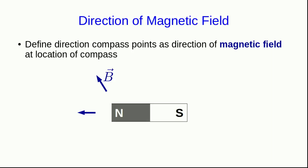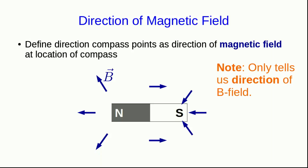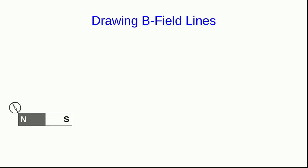Everywhere we place a compass near the north-seeking pole of our bar magnet, the field will point outward. The south-seeking pole of the compass is attracted to the north-seeking pole of the magnet, telling us the direction of the magnetic field B at that location. Near the south-seeking pole of the bar magnet, the north-seeking pole of the compass is attracted to it, so the B field points in towards the south-seeking pole.